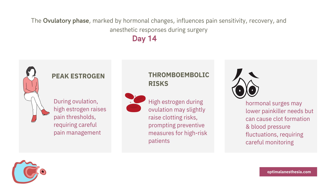During ovulation, high estrogen levels boost the release of endorphins, temporarily raising pain threshold and potentially meaning less discomfort during surgery. Because pain sensitivity is lower, patients may need fewer opioids or other painkillers — and anesthesiologists need to strike the perfect balance between relieving pain and avoiding over-sedation. However, high estrogen levels during this phase can slightly increase the risk of blood clots, especially for patients with risk factors like obesity, smoking, or a history of clots, potentially requiring preventive anticoagulants.